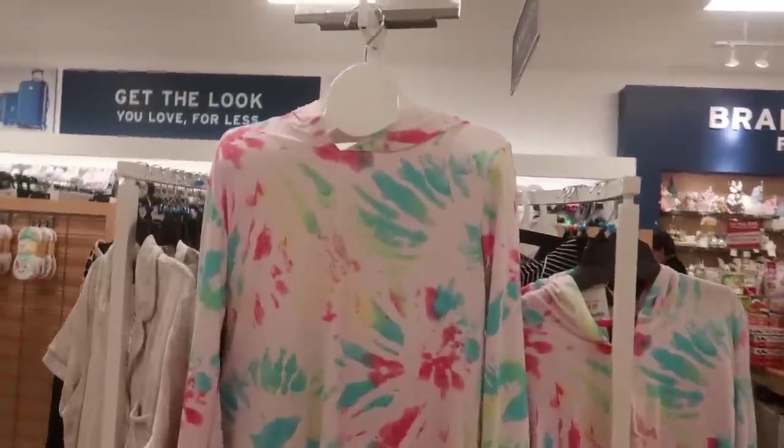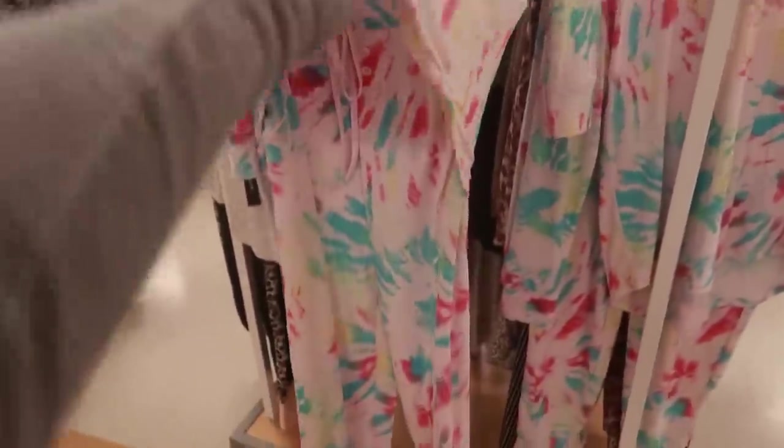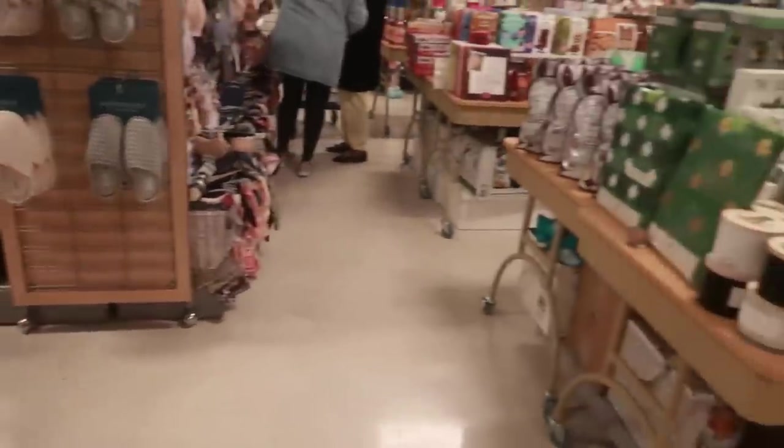Oh look at this loungewear — or pajamas — a two-piece set for 20. Nice and comfortable. You can tell the material is really soft. I like that.